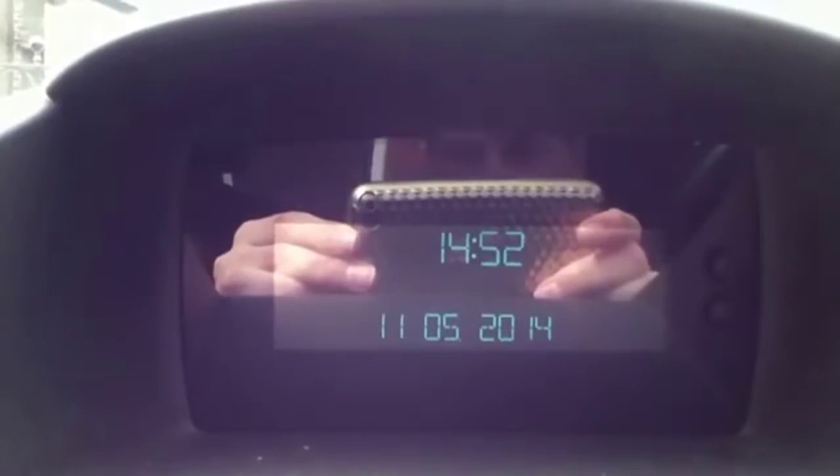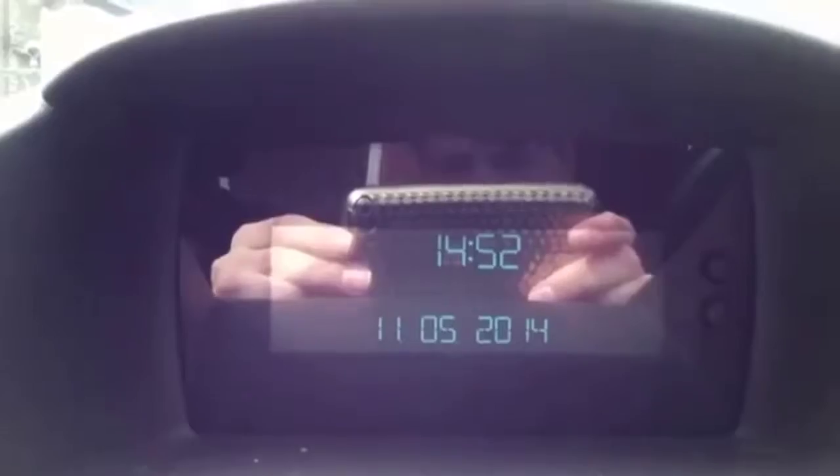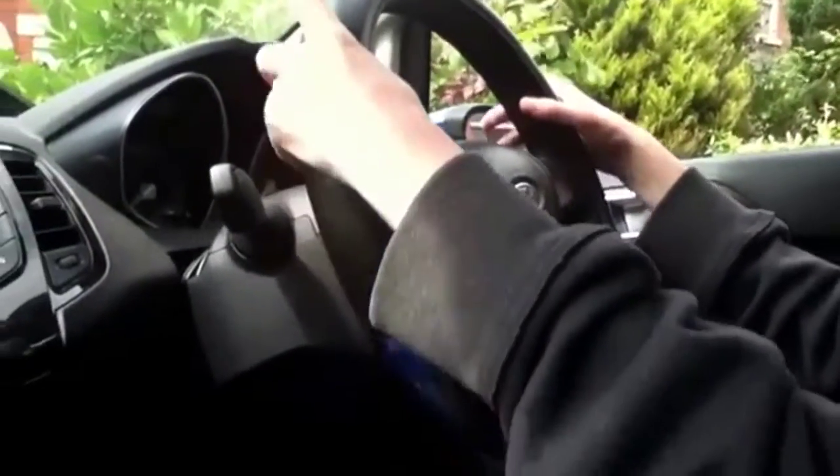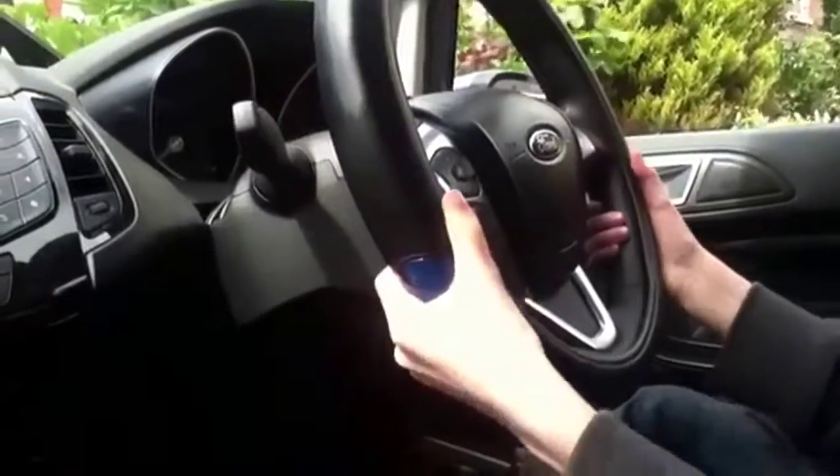Even the entry-level model comes with a nice centre console screen. There's plenty of adjustment in the steering wheel — you can move it up and down and in and out.